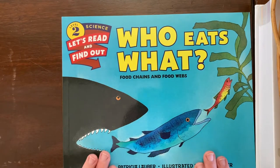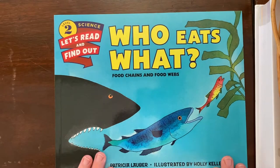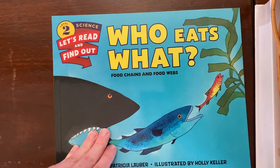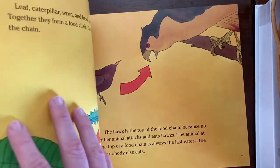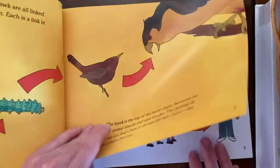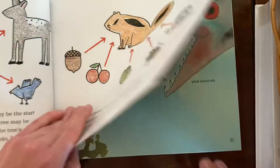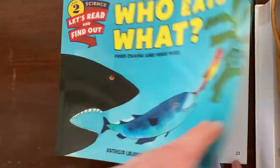Then I have Who Eats What. This is one of those Let's Read and Find Out Science books, which I recommend over and over again on my channel. They are always really well written, clear, and engaging, and they always choose illustrators who make fun, warm illustrations. So this one is not just about the ocean — even though the cover makes you think it's going to be an ocean book — it's about food chains in general. But they do look at ocean food chains in the book.